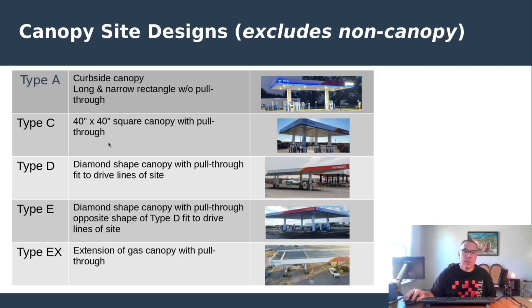As a refresher, Pilot Flying J builds both canopy and non-canopy locations — about half, slightly more, have canopies. Canopy types include a rectangular canopy against the curb, a square canopy (reportedly the most popular, Type-C with pull-through), pull-through configurations with two different diamond layouts depending on drive lines, and in one case so far, an extended gas canopy. The slide deck rolling now shows all canopy locations both open and under construction, along with full data tables.